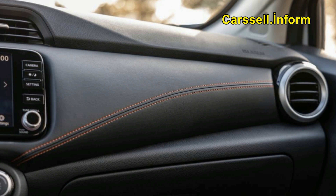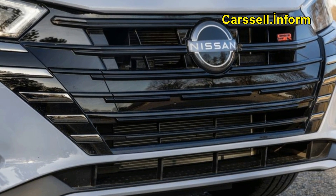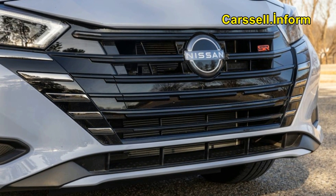Compared to its predecessor, the 2023 Versa offers a more refined driving experience marked by a smooth ride, accurate steering, and consistent brake pedal feedback. The 2023 Versa SR tested at the track achieved a 9.5-second 0–60 mph run, nearly a second quicker than its 2020 counterpart.